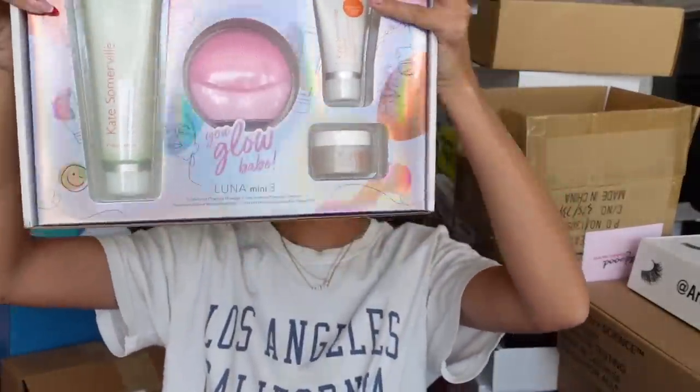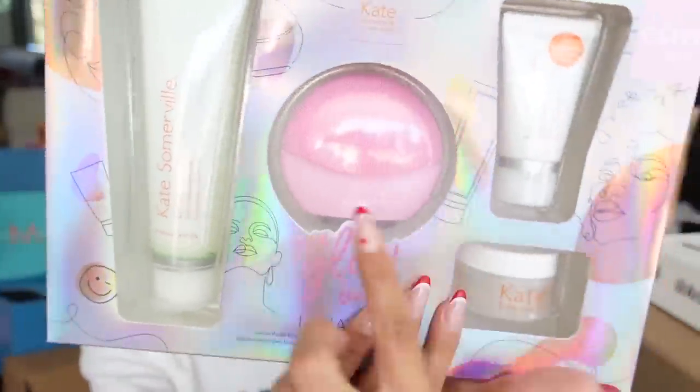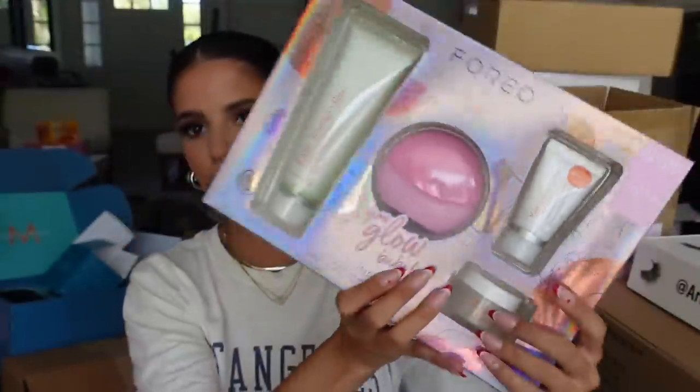We got a package with Foreo and Kate Somerville — looks like they collabed. It's a whole kit: the Foreo device, scrub, exfoliant, and moisturizer. A really cute kit, thank you so much.